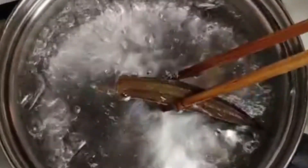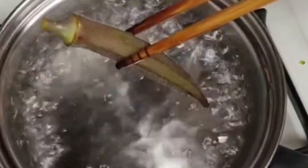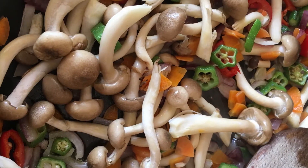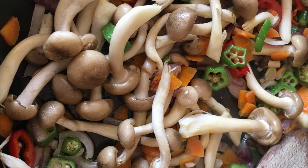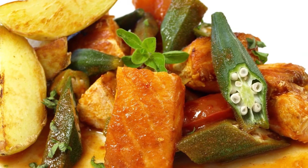Anthocyanin, which is a red pigment, dissolves when boiled, so if you want to put it on the table in red, you need to eat it raw or heat it in the microwave for a short time. Red okra can be used for salads, vinegared dishes, spicy dishes, pasta, and soups.